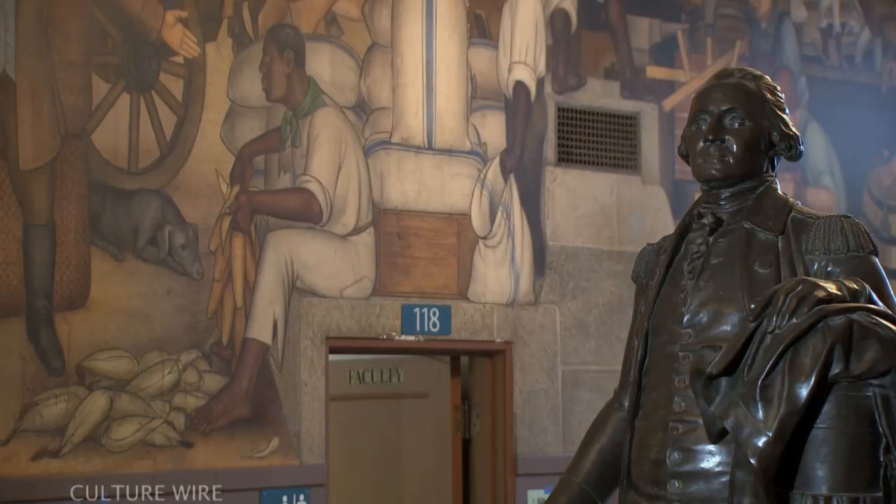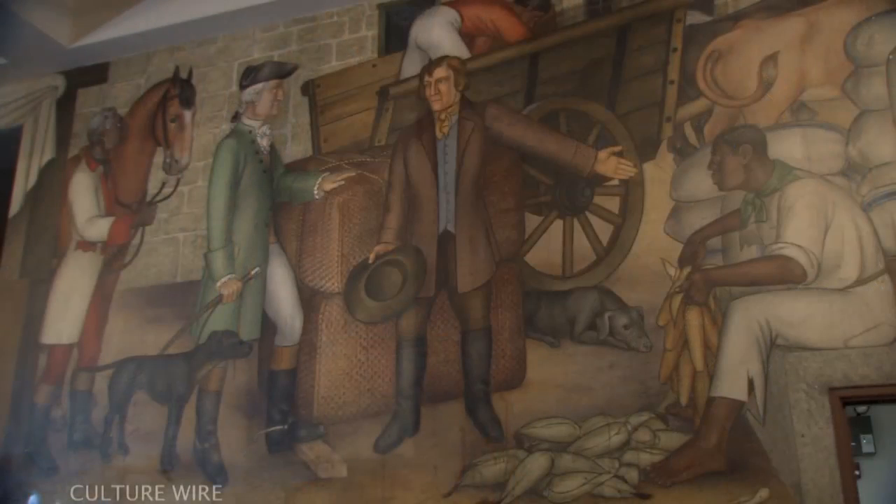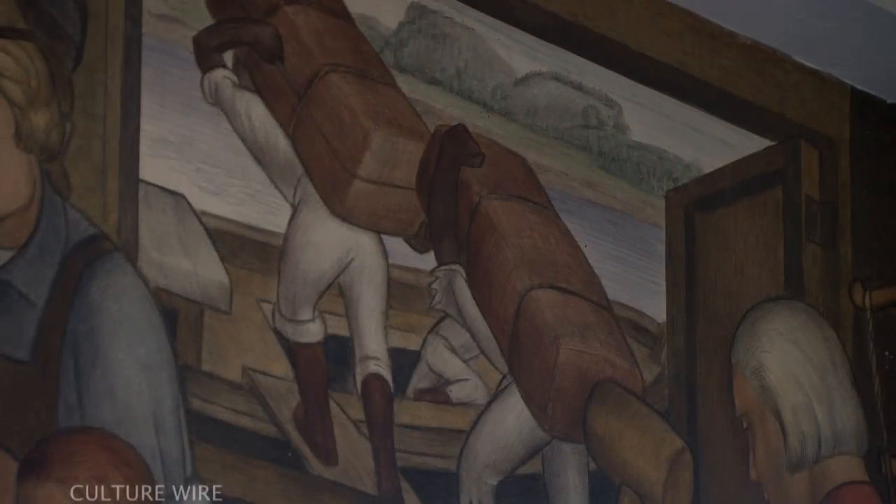The north panel depicts typical industries of the period, but what's interesting is the very obvious inclusion of slavery. During the late 1960s and early 70s, a number of students were expressing unease around some of the themes in the murals.